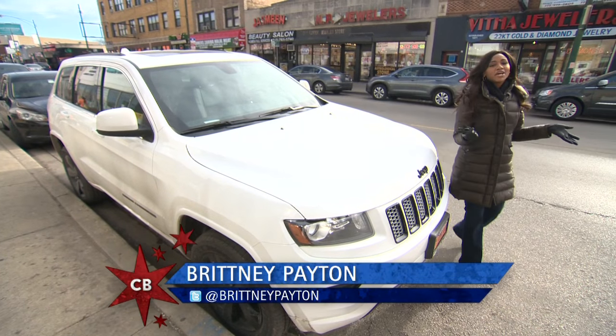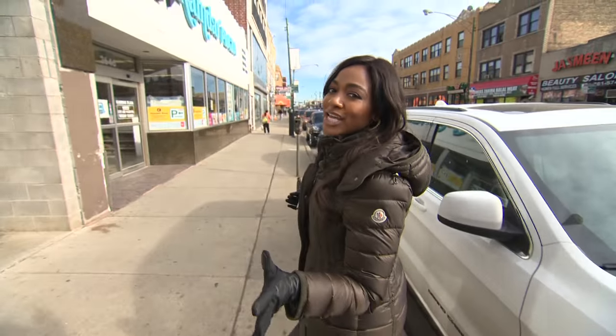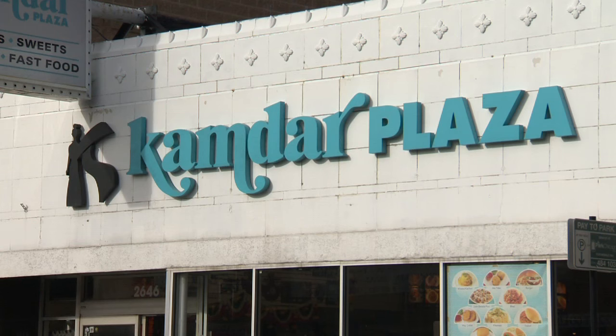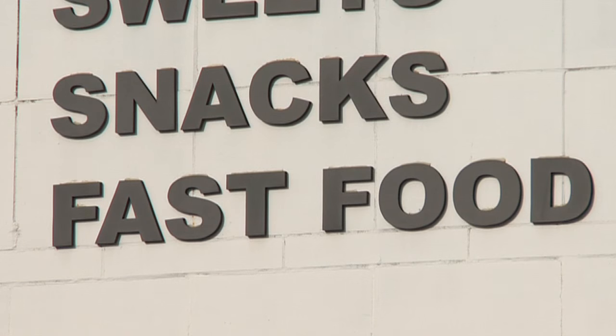I'm smack dab in the middle of Devon Avenue, known for having some of the best Indian food in the city. I'm headed to Kamdar Plaza, known for their spices, sweets, snacks, and fast food. Let's find out what this is all about.